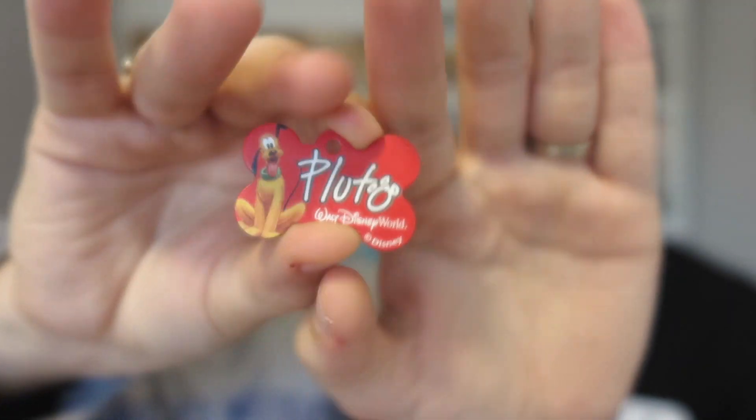While at Rock 'n' Roller Coaster they have little custom dog tag stations, so we got our dog Cooper a dog tag. It says Pluto on the front and we had his name and our phone numbers engraved on the back.